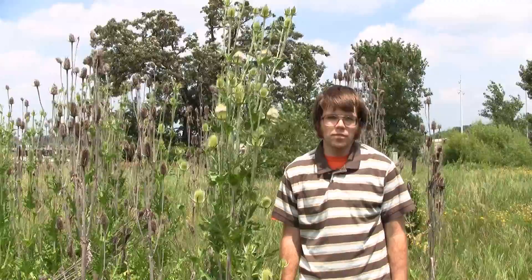Hi, I'm Brendan Pankey from the University of Wisconsin Extension. I'm here today to talk about some invasive plants in Wisconsin.